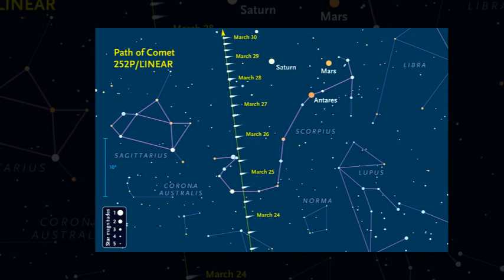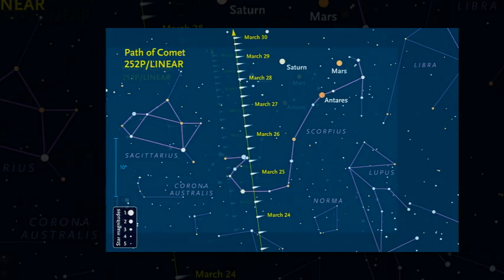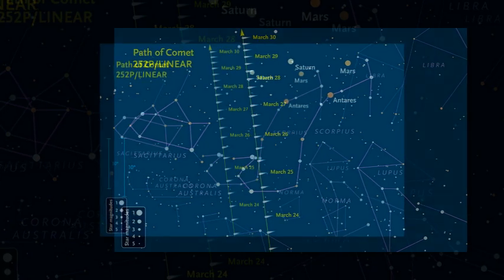Comet Linear has a greenish color caused by molecules of diatomic carbon that are fluorescing in sunlight. However, the green tint likely won't be evident unless you view the comet through a telescope.